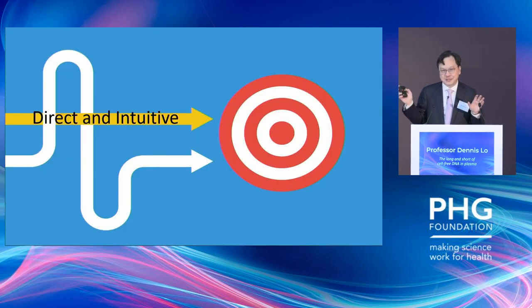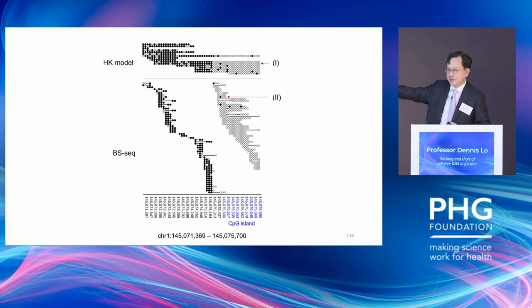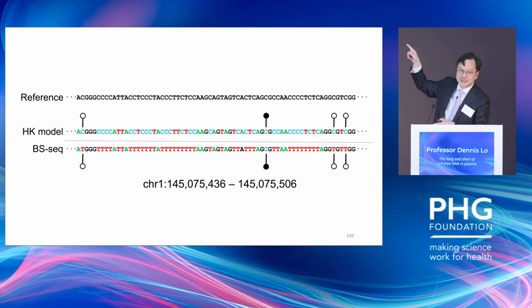The method works and is very direct and intuitive. With Illumina sequencing you only get short reads giving you fragmentary methylation status — hypermethylated on the left, hypomethylated on the right. But with the HK model, a long read can span across the whole region. Also, with bisulfite sequencing you see a T and without the reference genome you can't tell whether it was originally an unmethylated C converted to T by the bisulfite process. But with the HK model, you can directly read that it's an unmethylated C — very direct and intuitive. This work was published in 2021 and some individuals have already been able to replicate the data.